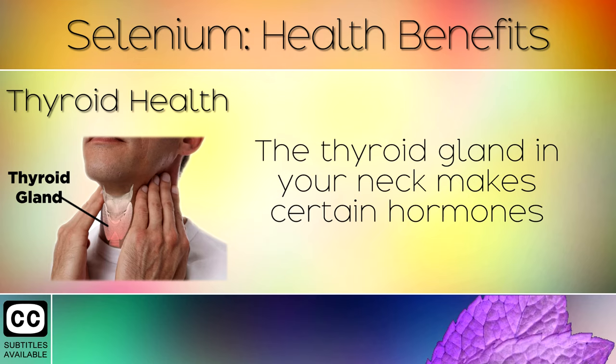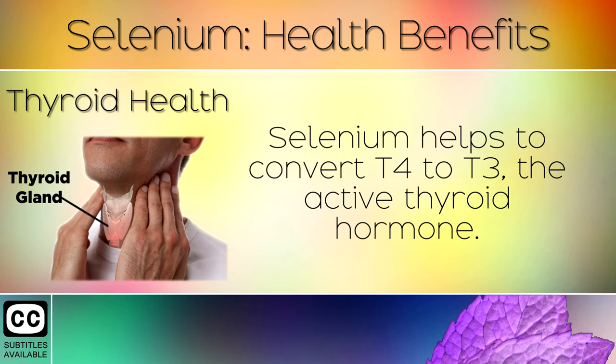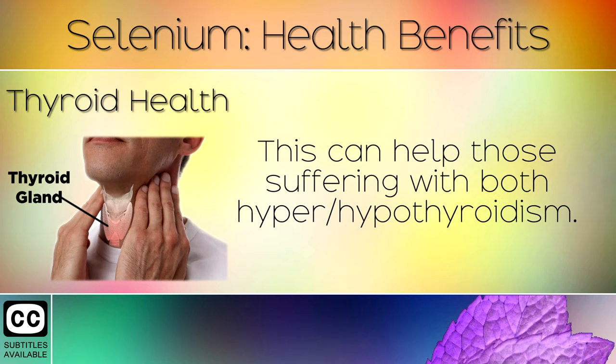Thyroid Health: The thyroid gland in your neck makes certain hormones that control your body temperature, metabolism, heartbeat, and much more. Selenium helps to convert T4 to T3, the active thyroid hormone. This can help those suffering with both hyper or hypothyroidism.